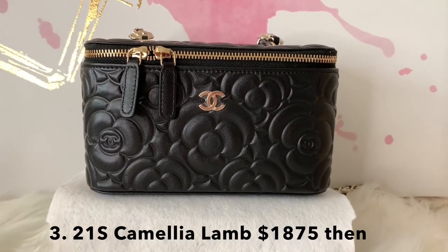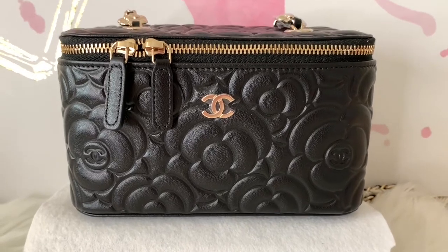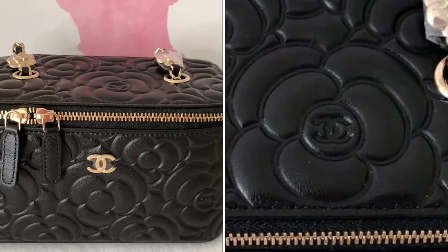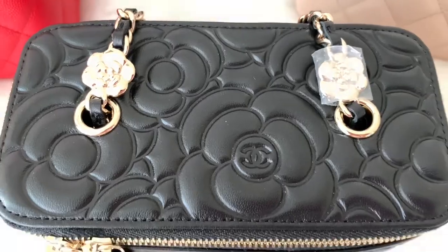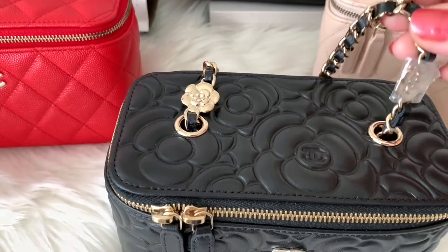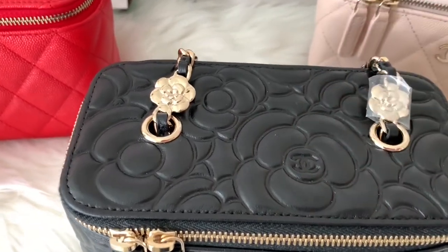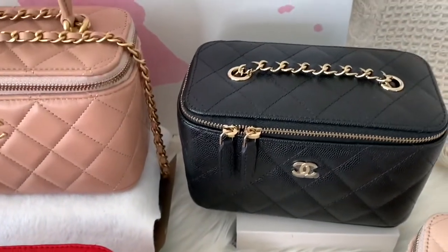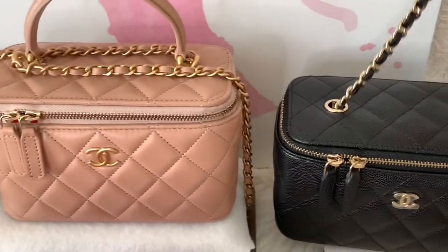My very special one is this camellia small vanity. It has a beautiful detail of camellia flower embossed all over, and in the middle of that camellia flower bud you can see the small CC logo. The chain also has two camellia flowers. One difference with this one: you cannot adjust the handle and the chain cannot go all the way through the slot because of the flower.